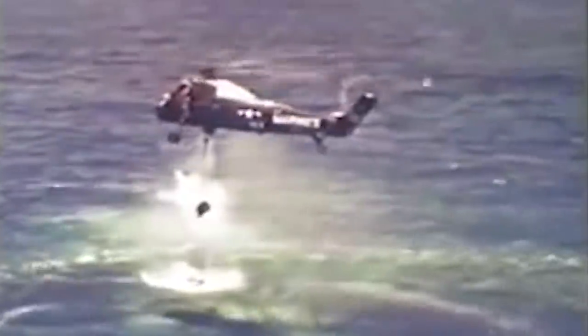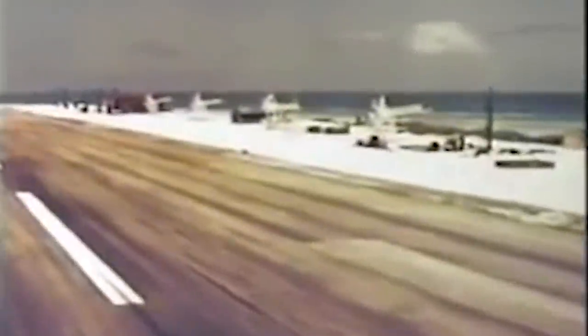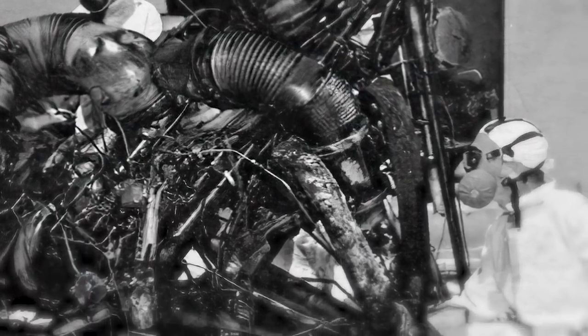With the Thor launch vehicle engulfed in flames, the range safety officer sent a specialized team to destroy it. The commanders split the rocket in two and ruptured both fuel tanks, completely destroying the missile and damaging the launch pad. The warhead charges also exploded asymmetrically, spraying the area with radioactive substances. Although the nuclear warhead did not explode, some radioactive materials from its core contaminated Johnston Island.